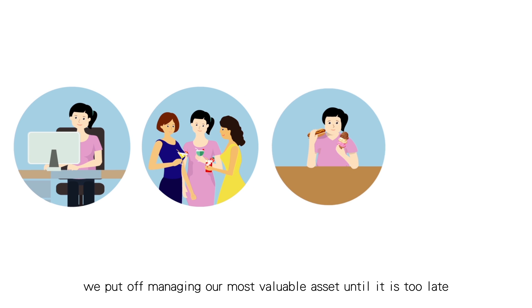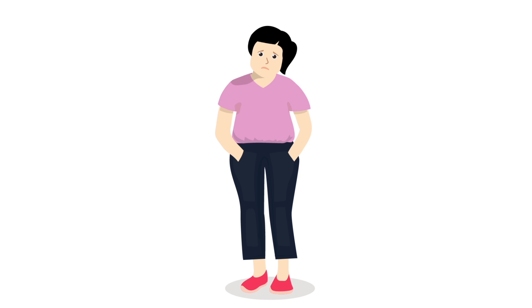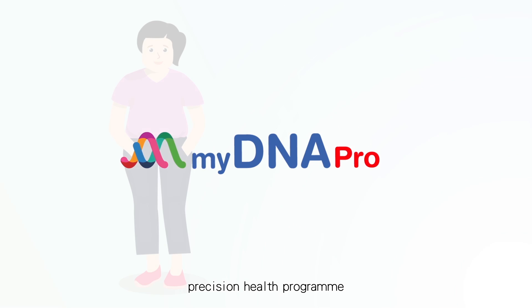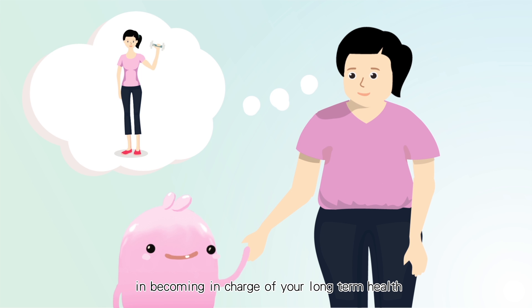Health is wealth, but too often we put off managing our most valuable asset until it is too late. My DNA Pro is a DNA-based precision health program that empowers you to take the first step in becoming in charge of your long-term health.